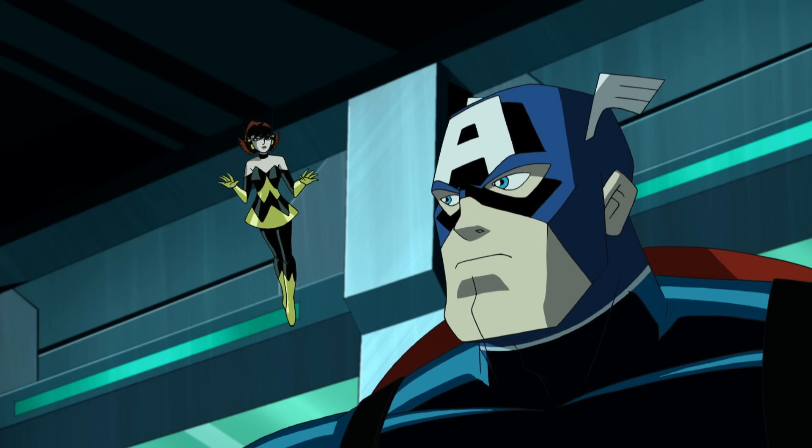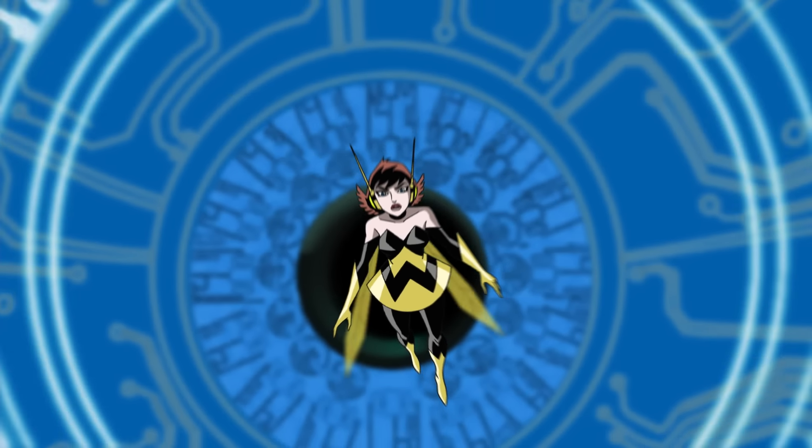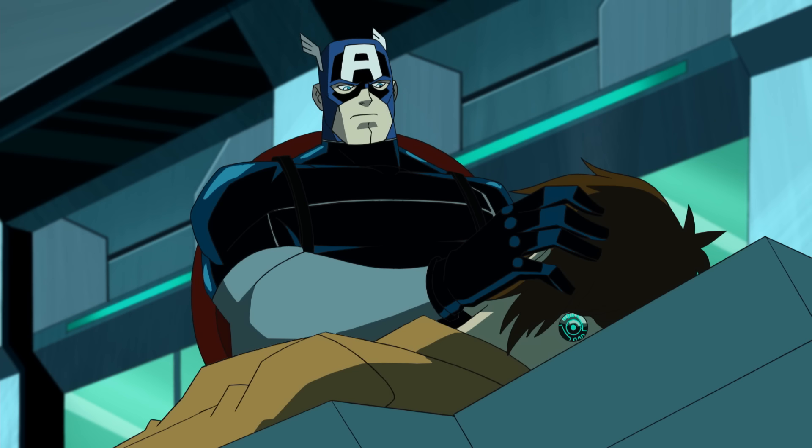Because in the number three slot, it's Wasp, as she shrinks down in size to combat evil tech — inside Bruce Banner's brain. Okay, I'm no scientist, but there's some sort of... well, it looks like there's a device connected to his brain.